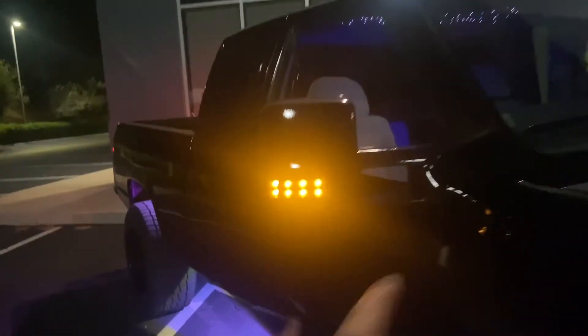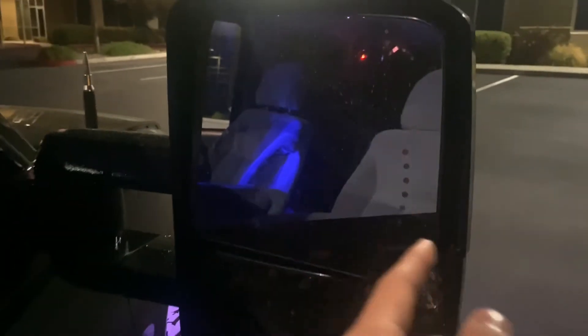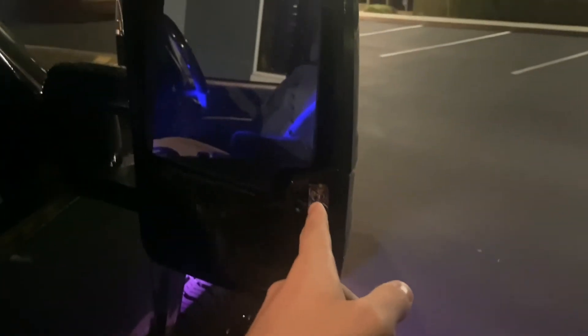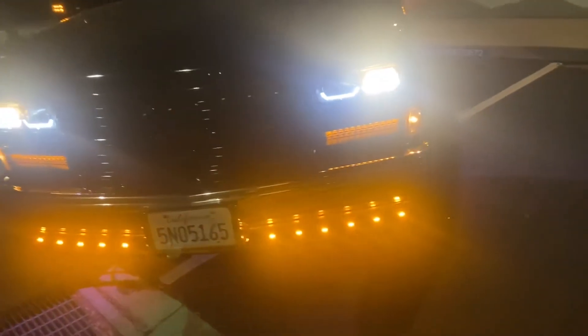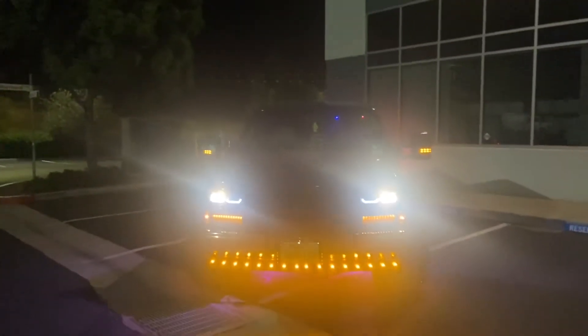We've got the tow mirrors — these are aftermarket. I actually had to wire them up through the door, through the grommet, into the cabin, and then under the truck for the reverse lights. So these have running lights, turn signals, and I also have turn signals in the little dots right there — those light up too when turning. And these reverse lights are so bright. I saw a picture of a guy with a truck just like mine who did these in white and I figured out how to do it myself.